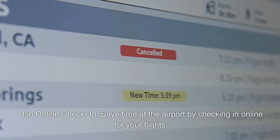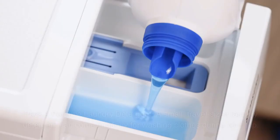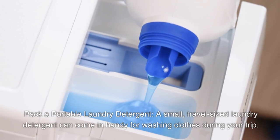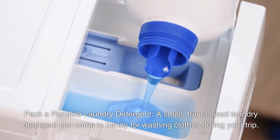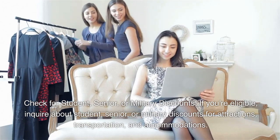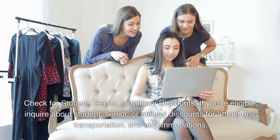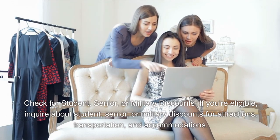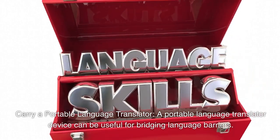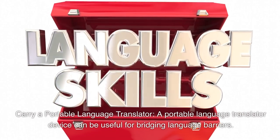Use online check-in to save time at the airport. Pack a travel-sized laundry detergent for washing clothes during your trip. Check for student, senior, or military discounts — if you're eligible, inquire about these discounts for attractions, transportation, and accommodations. Carry a portable language translator device, which can be useful for bridging language barriers.